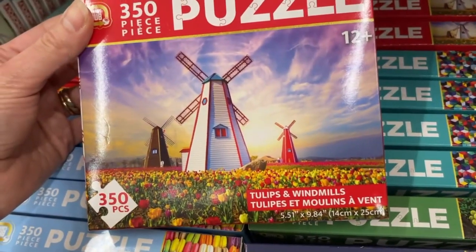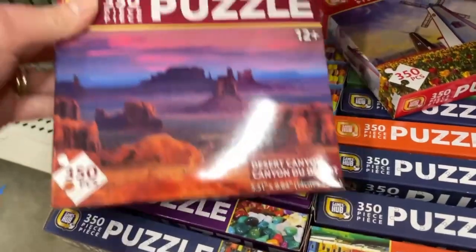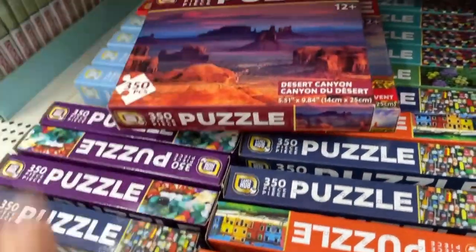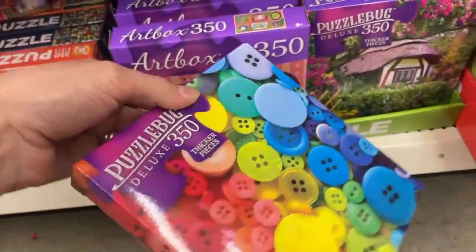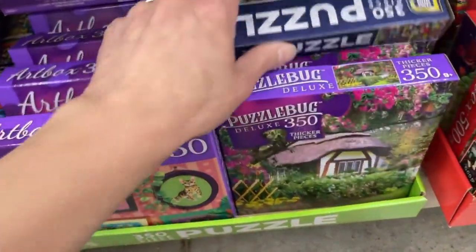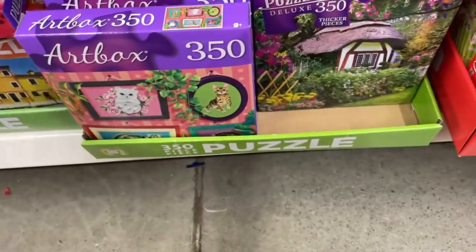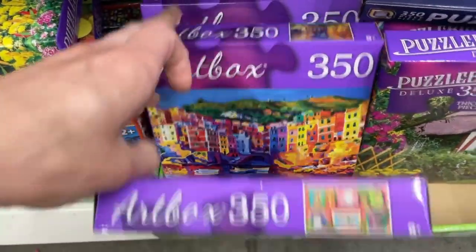Look at this one — tulips and windmills. I like this one, it's really pretty. Oh look at this one — desert canyon. I'm gonna put those right here and put them back if I don't get them. Let me see what else we got. Oh look at that — what a beautiful house! That's probably my house. These are again from the deluxe collection. We have cats — that's pretty as well.